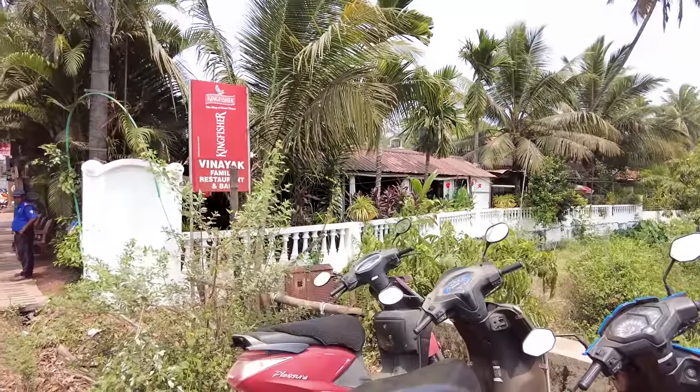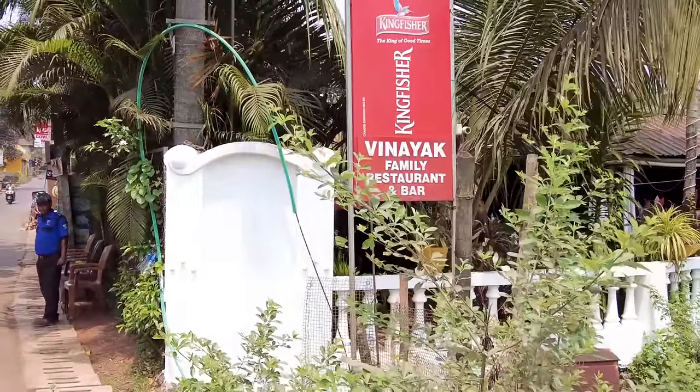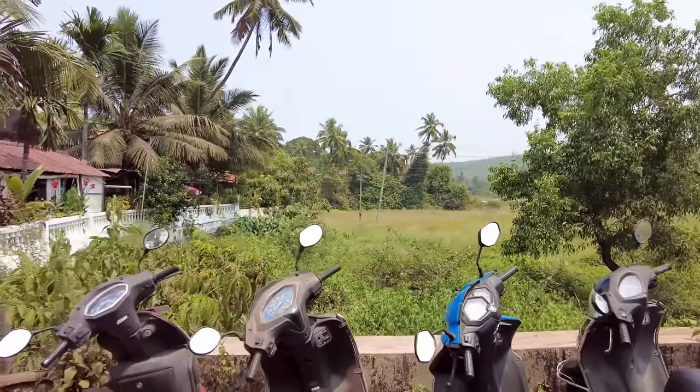Hey guys, welcome to my channel. In today's video we are here in Asagao and we are going to be checking out this really famous fish thali place called Vinayak, which is right behind me. As you can see, we are situated in these beautiful fields. Let's go and check out this beautiful place. This is Vinayak the restaurant, and as you can see it's a cute little restaurant overlooking these beautiful fields.